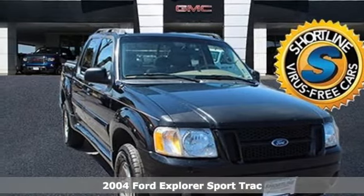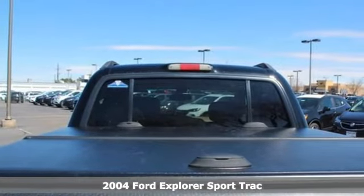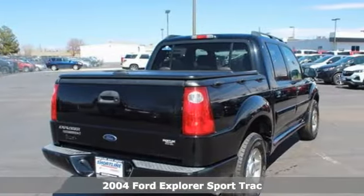It's a 2004 Ford Explorer Sport Trac. The capability of a pickup, the versatility of an SUV — it'll carry you over every terrain with ease.